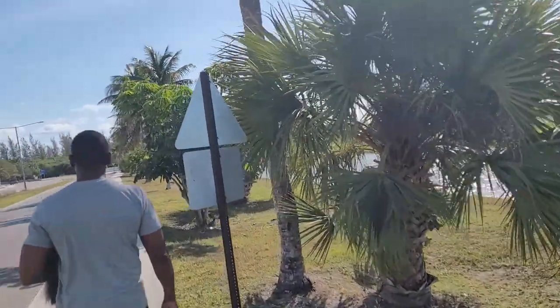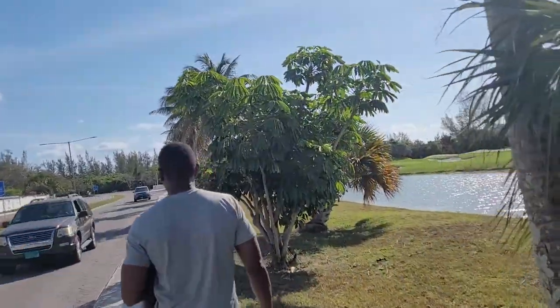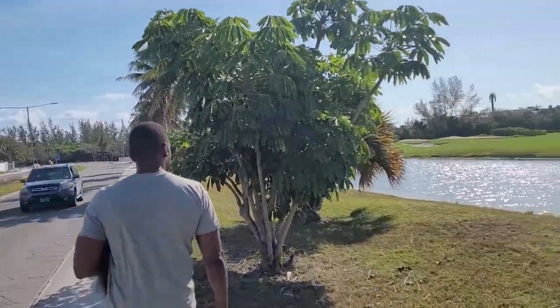This is Nassau, Bahamas — ready to welcome you.